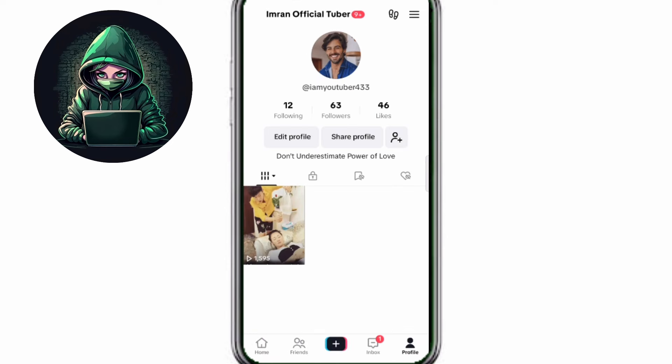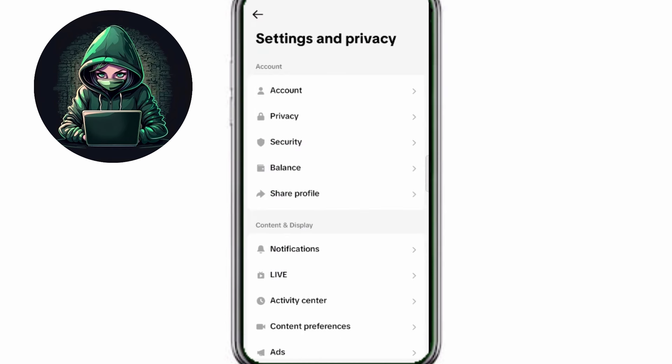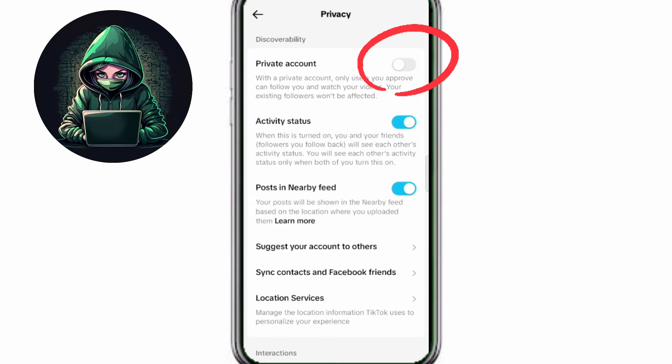First of all, open your TikTok profile and make sure your 2 secret settings. At the top of the right side, tap the three lines and after click the third option, settings and privacy. And afterwards, tap on the second option, privacy, and make sure your account should not be private. If this option is on, your TikTok account will not be seen to the audience.